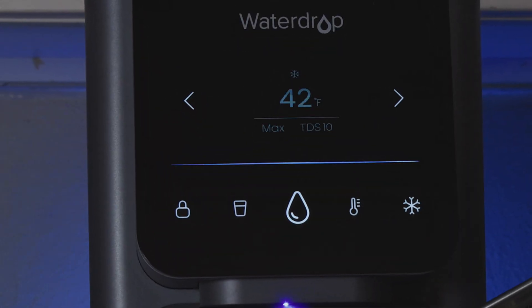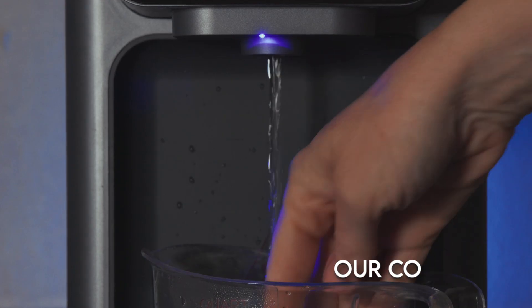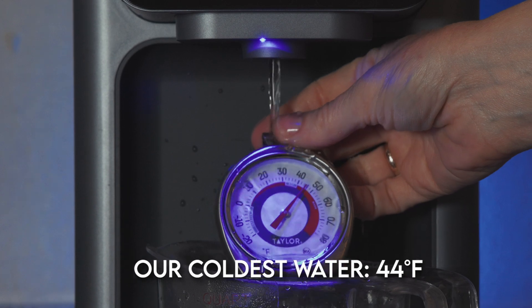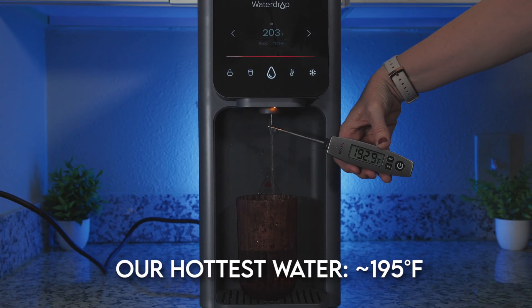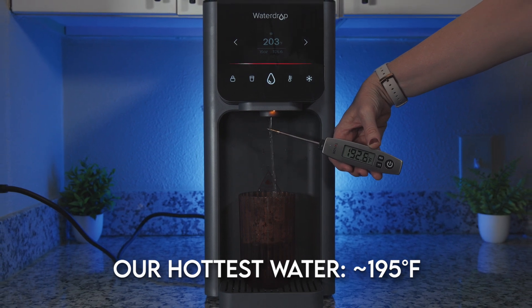This is what makes the A1 stand out from most other countertop ROs — the fact that you can get purified RO water at different temperatures. According to WaterDrop, cold water should range between 41 and 50°F, and then there's ambient, 113, 140, 185, and up to 203°F. We checked this, and while the system usually displayed 41 to 42°F, the lowest our thermometers actually read was 44°F, which still felt surprisingly crisp and refreshing. Our hottest water reached up to around 195°F, so pretty hot, but not 203°F as displayed.